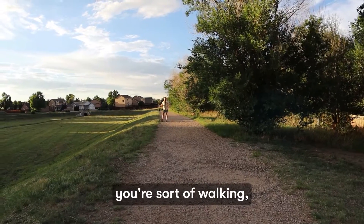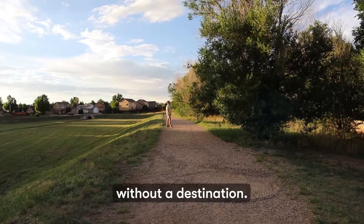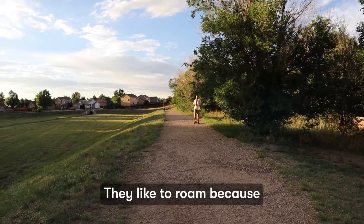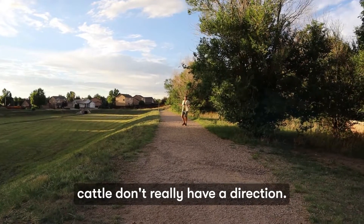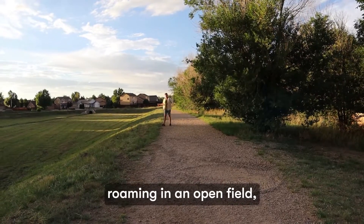Next is to ROAM. When you're roaming, you're sort of walking but without a direction, without a destination. I am just out here roaming. Also, cattle like to roam because cattle don't really have a direction — they're just roaming in an open field, just like me.